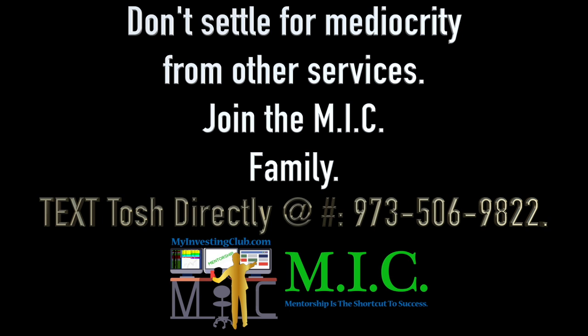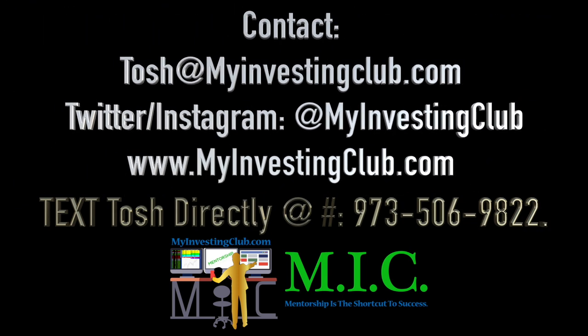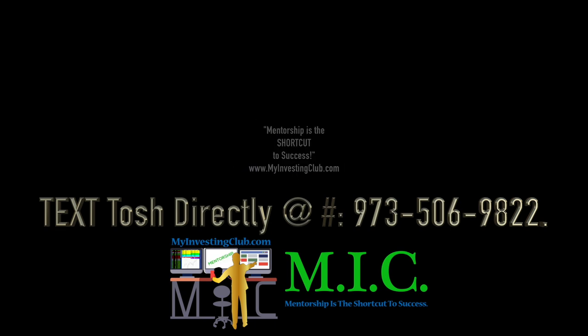Hey traders, tbradley90 here — Tosh Bradley from MyInvestingClub chat. Just wanted to reach out to you personally and show you how to contact me directly if you have any questions about joining MIC, about MIC in general, or are on the fence and need a little bit of guidance before you join. For the first time ever, I have put out my personal number for you to reach me directly, along with my email at Tosh@MyInvestingClub.com and our Twitter and Instagram handles. Reach out today and get any information you need on what makes MIC so great and why you should join us today.